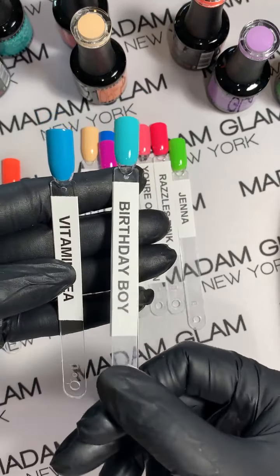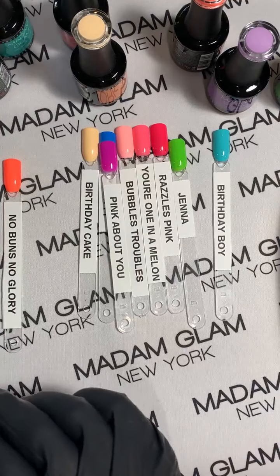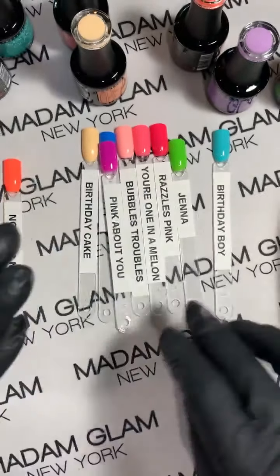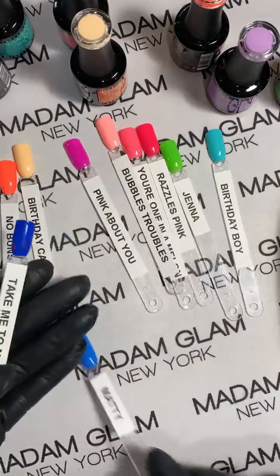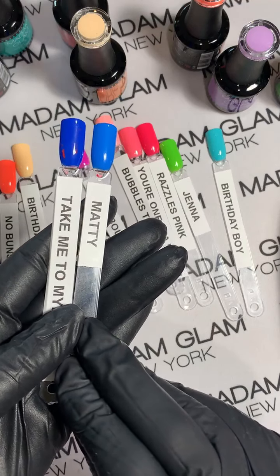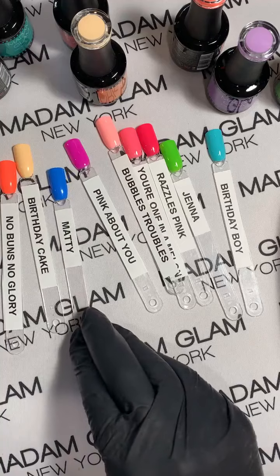Birthday Boy is definitely more turquoise. And here's Take Me to Mykonos — here's Maddie next to it, so they are definitely different blues. They'd be beautiful together if you're doing a skittles mani — if you have enough blues, do one on each nail.